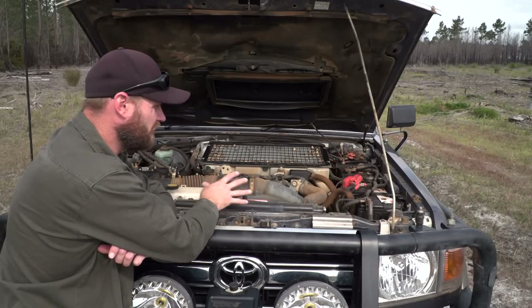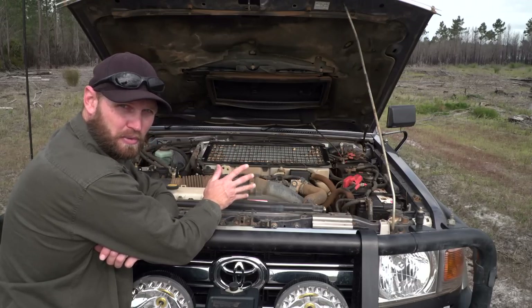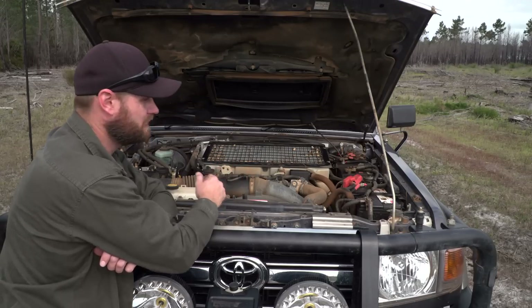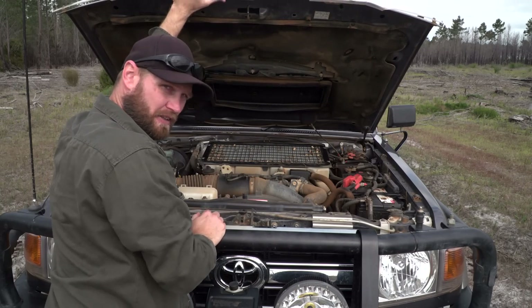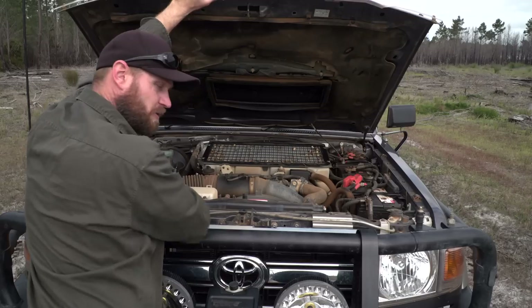Just check those breathers as well. If you can see a lot of dirt in it — like it's been through a lot of mud and doesn't have breathers — make sure the lockers actually work before you purchase the vehicle, because they can suffer from mud ingestion if they don't have breathers. Something to keep in mind. Apart from that though, these motors are really good. Really, really good. And the airbox seals really well too.